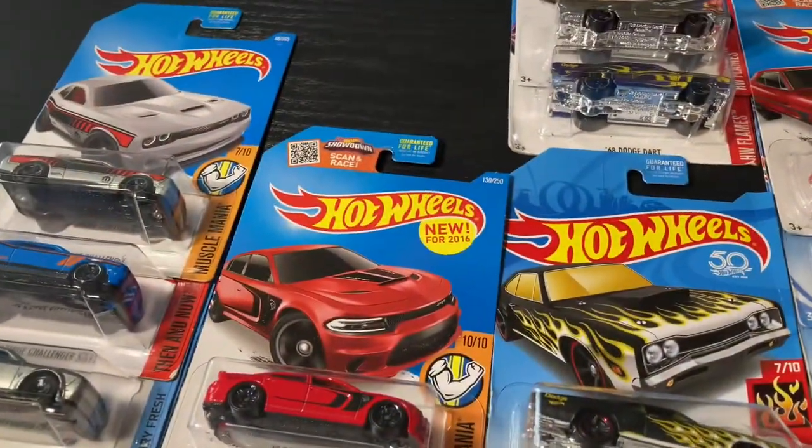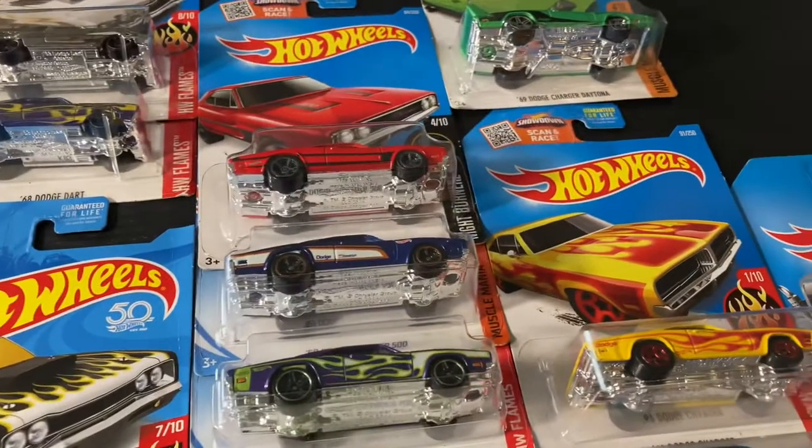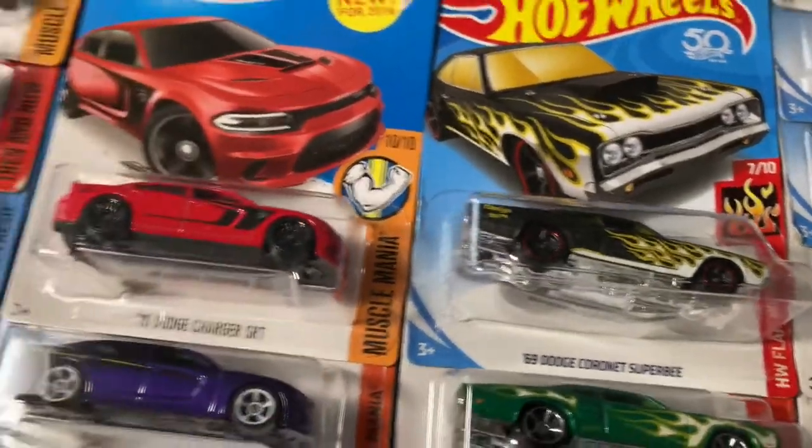Hello, I'm Toro and last time I showed my full Ford collection, now I'm going to show my Dodge collection.